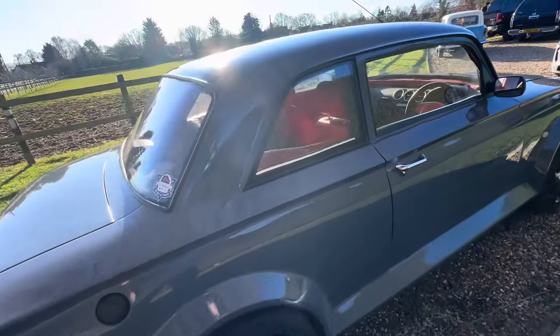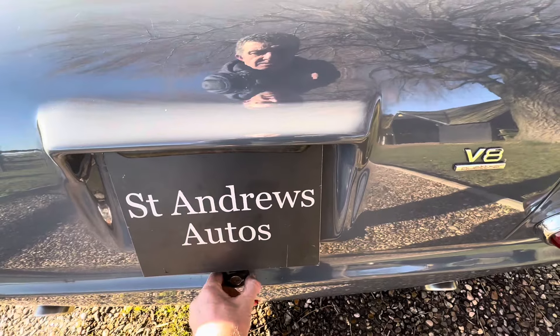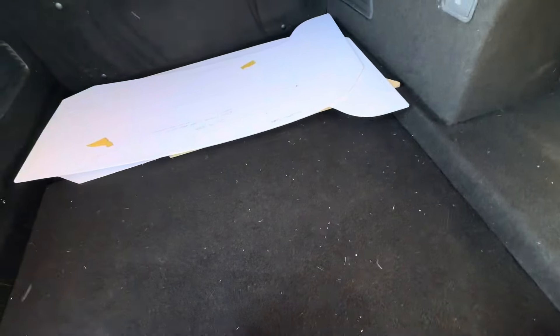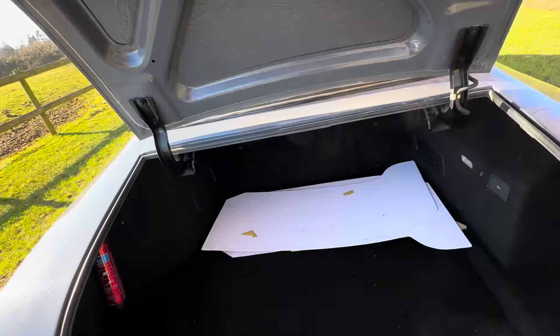The door shuts with a reassuring clunk. It's top quality paint. Full size spare under there. I think the battery's behind there, from memory. Nicely finished in there with the stereo.